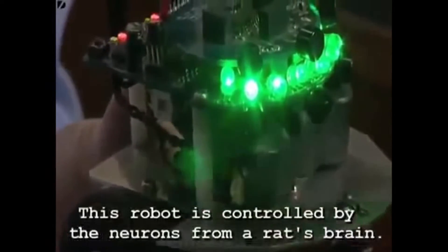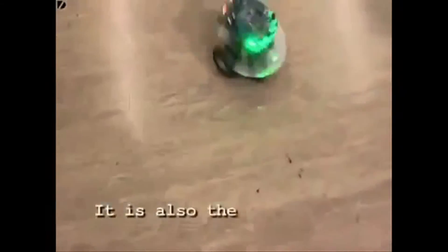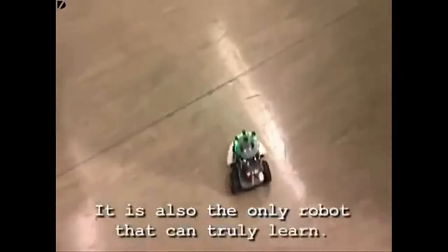This robot is controlled via Bluetooth by a rat's brain and has the ability to learn. And amazingly, when the researchers use a different rat's brain, the robot behaves differently. This is a rat guided by radio signals.